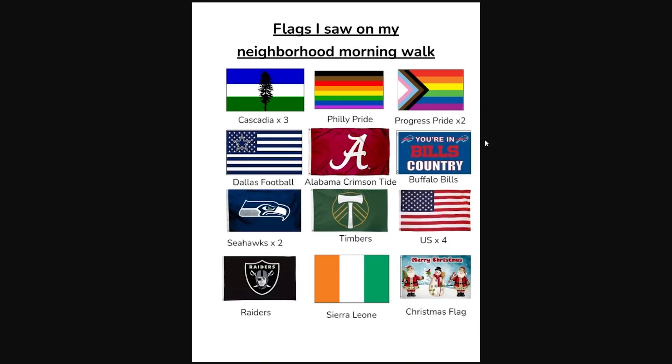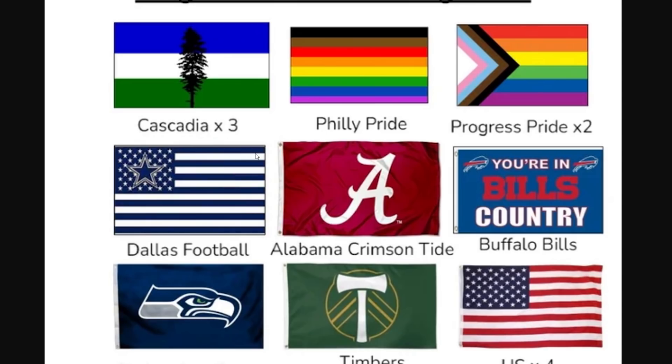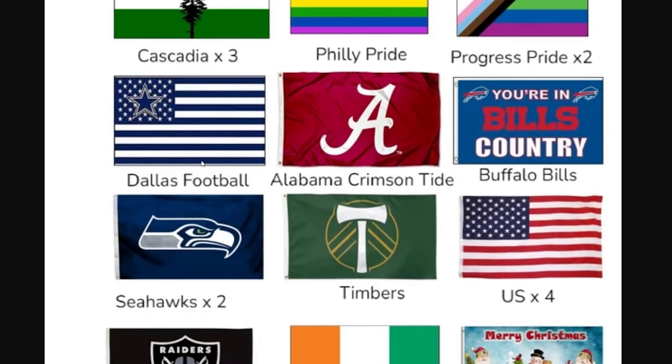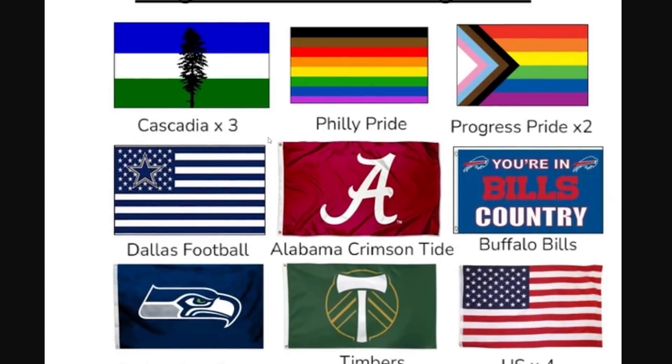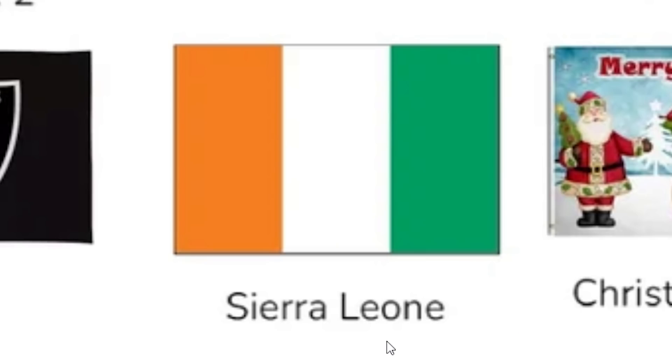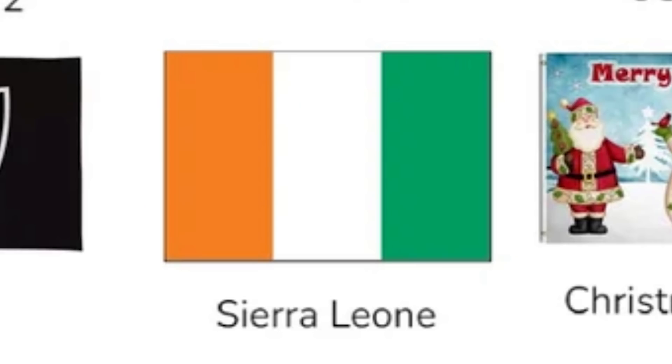Here's another one: flags I saw on my neighborhood morning walk. Clearly this person has got to be from like Oregon or Washington. A Philly pride flag? Two progress pride flags. Dallas football, Alabama Crimson Tide, Buffalo Bills — the sports are all over the place. Seattle Seahawks. Only four US flags, almost as many Cascadia flags. A Sierra Leone flag — that is the most hilarious thing, you know this person probably has flag dyslexia like me. And then a nice Christmas flag. Actually, that's not Sierra Leone, that is the Ivory Coast — my bad. I'm making mistakes already.